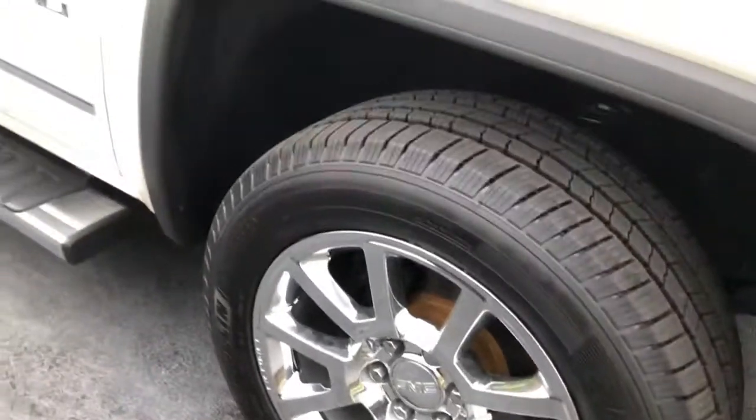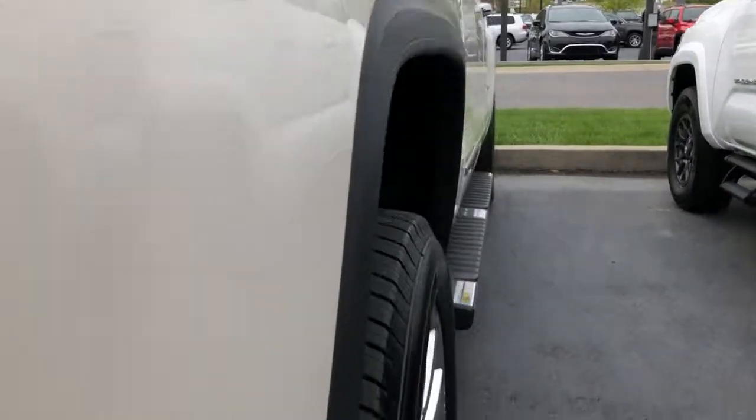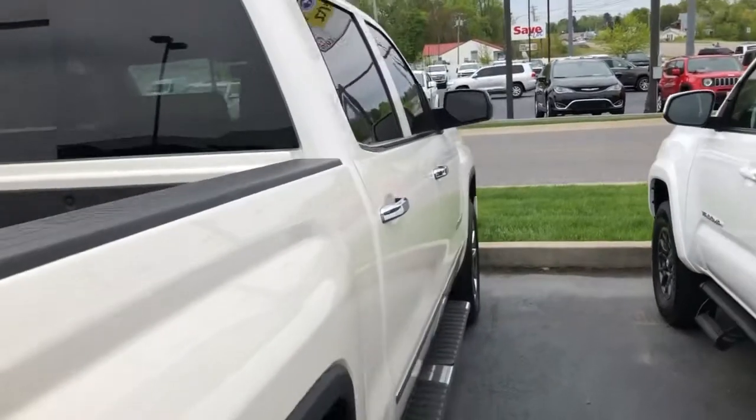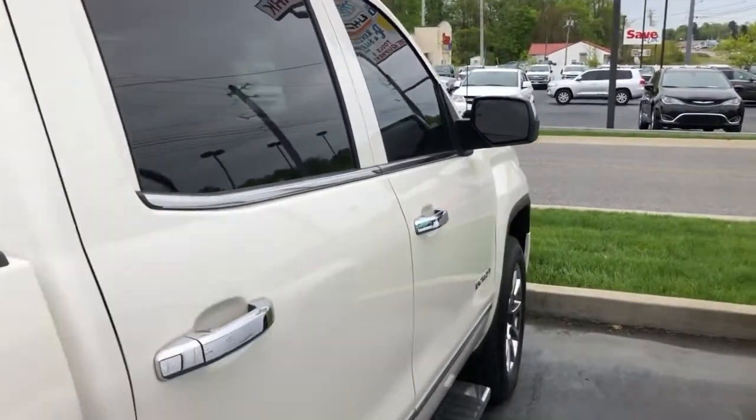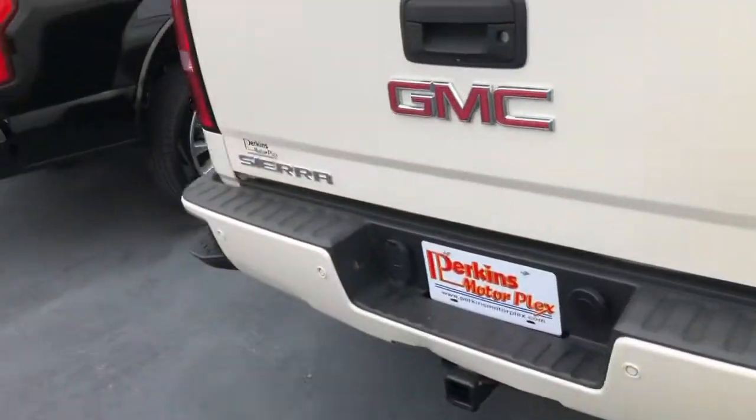The rims look good as well — they haven't been curbed or scraped up. Looking down the passenger side, there's another brand new Michelin. I don't see any major blemishes or waviness in the paint. Really, really nice. Chrome handles look good.